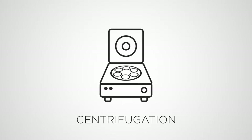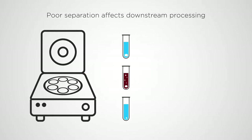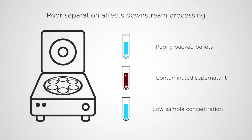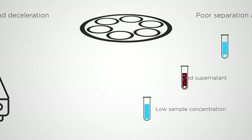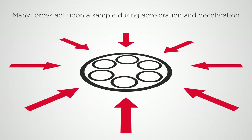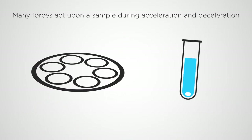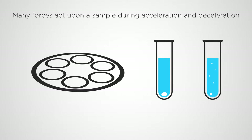Centrifugation is often the first step in processing biological samples, and scientific outcome is dependent on the performance of the centrifuge. Poor separation can result in loosely packed pellets, contaminated supernatant, or low sample concentration, which can all affect downstream processing. During acceleration and deceleration, multiple forces act on a sample. Braking and small vibrations during deceleration are common causes of sample disturbance.